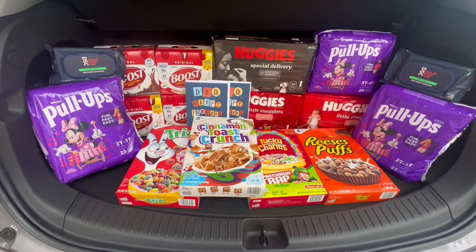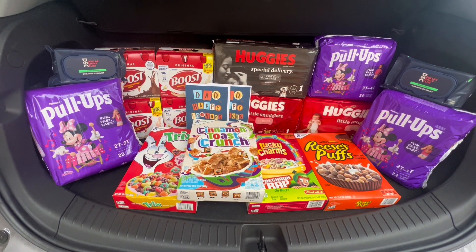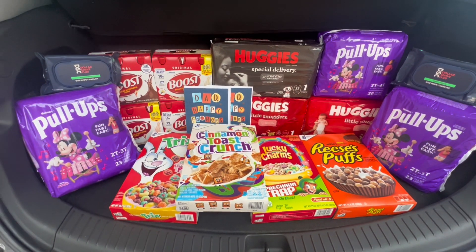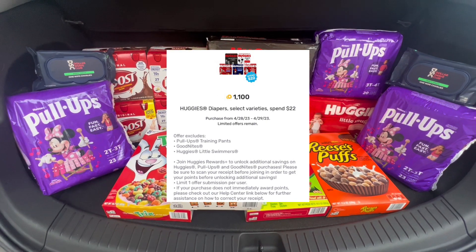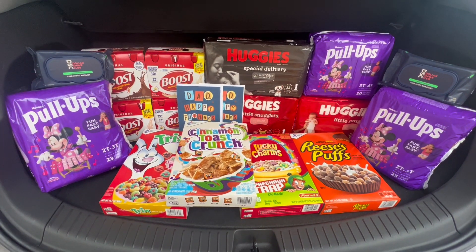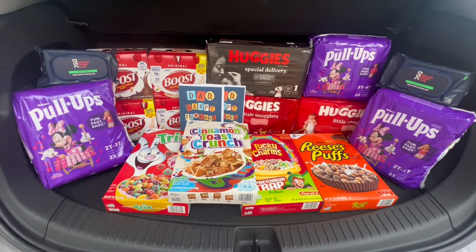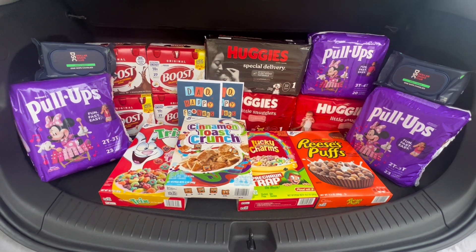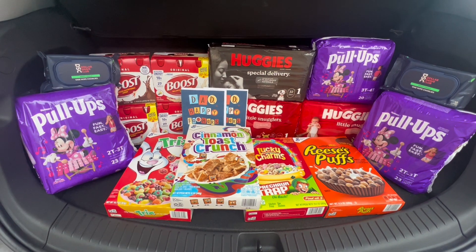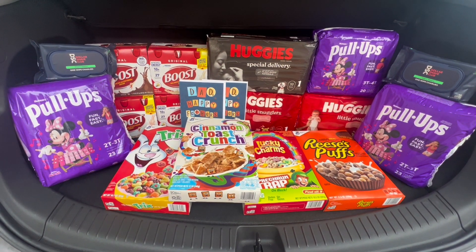Here's everything we picked up at Rite Aid today. I also want to mention some Fetch offers I didn't know I had: 500 points for any receipt submitted, 750 points per box of General Mills cereal (got it four times for 3,000 points, about $3), 1,100 points for spending $22 on Huggies (about $1.10), and 1,250 points for spending $23 on Pull-Ups (about $1.25). In total, my haul would have been $74.16. I got $50 in bonus cash back, 2,000 extra reward points ($4), $16.40 from bonus cash challenges, $23 from Ibotta, $5.50 from Coupons.com, and 6,640 Fetch points ($6.64) — a total savings of $105.54, making everything free and a $31.38 money maker.